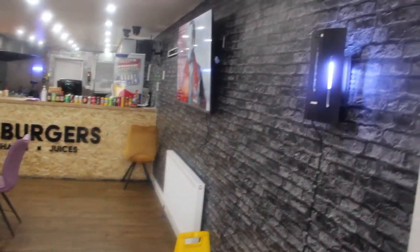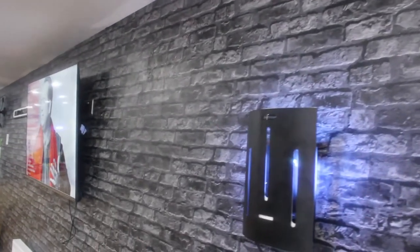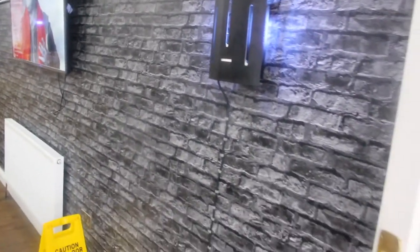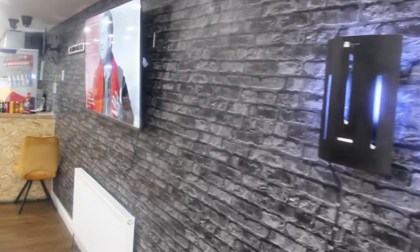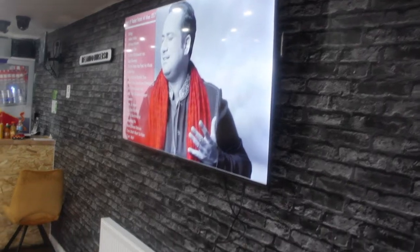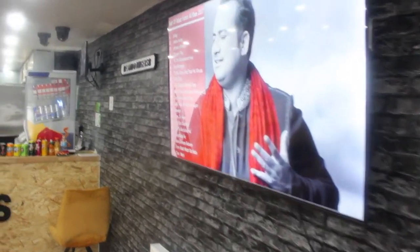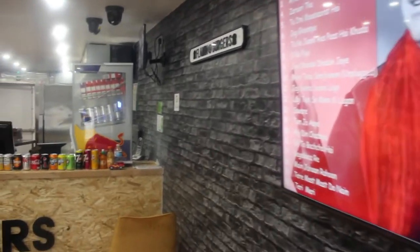Look how beautiful it is. Look at the tile, look at the lights. So beautiful there. You can see how it's done. Very awesome, beautiful. We've got TV for the people — entertainment. Look how big the place is.